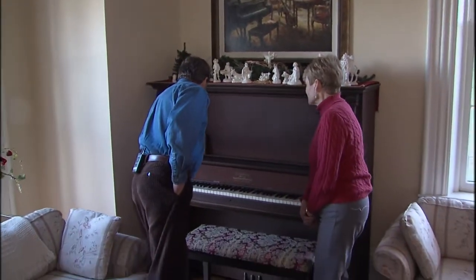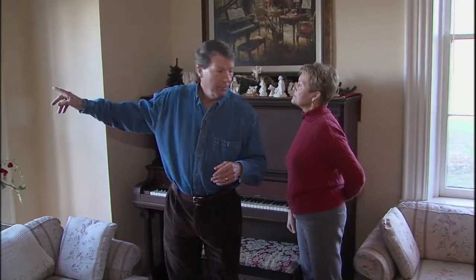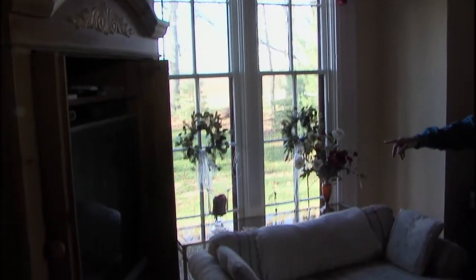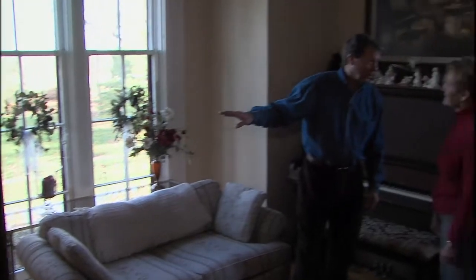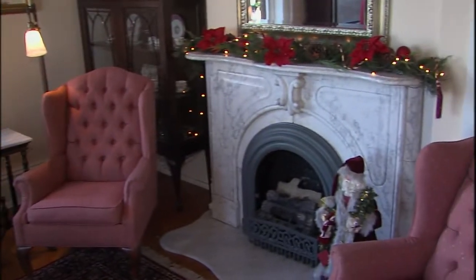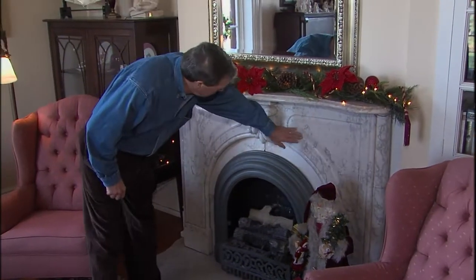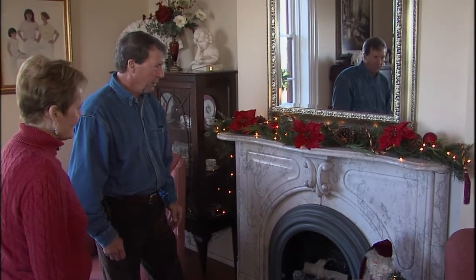Before we leave, I love these windows that go all the way to the floor — that's an Italianate sort of style, and you can almost walk right out onto the porch. You knew this was the formal parlor because of the fireplace. It's different than the other fireplaces — it's marble. It's gorgeous. And you've got some built-in bookcases there too.